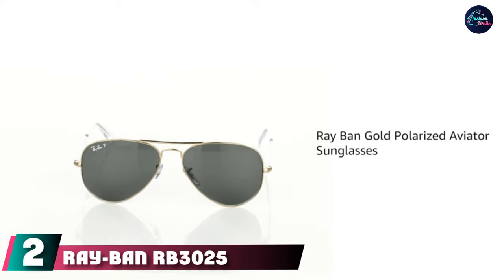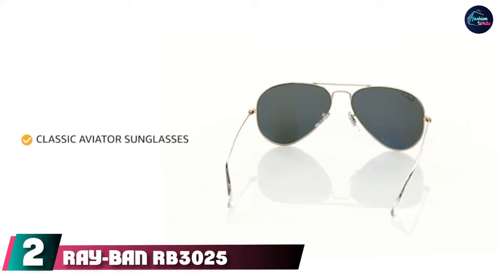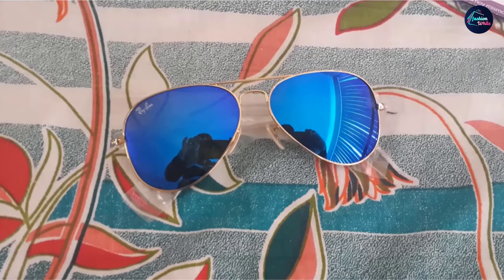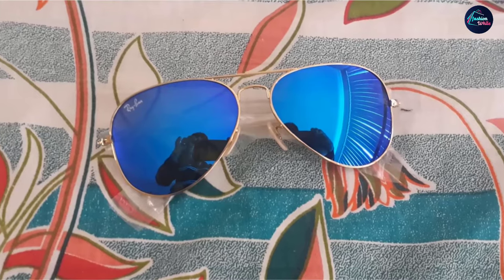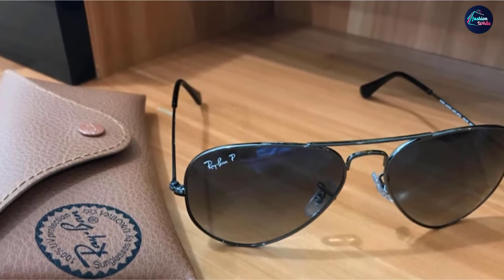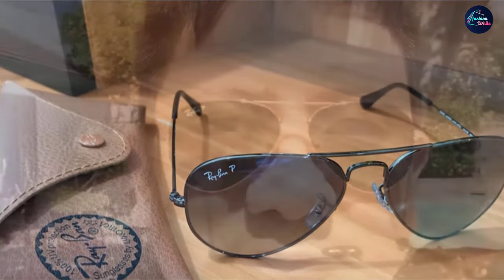At number two, we have the Ray-Ban RB3025 Classic Polarized Aviator Sunglasses. Aviators first became popular among pilots but have become a solid fashion statement ever since. These sunglasses are known for their distinct design, made with thin frames and round-edged lenses that suit virtually any face shape. They come with 100% UV protection and polarized lenses which reduce glare and protect your eyes from the sun's rays. They're available in an assortment of color, size, and design options for the lenses and metal frame.